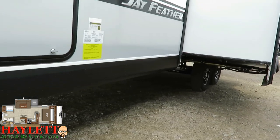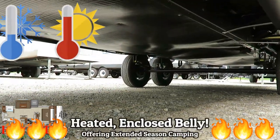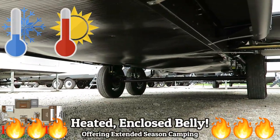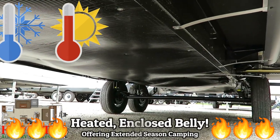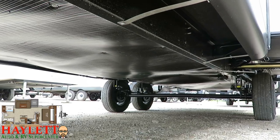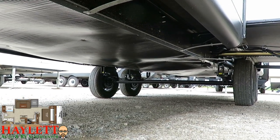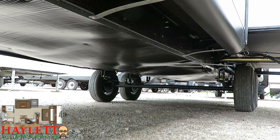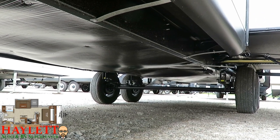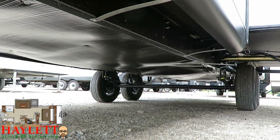They've standardized the underbelly insulation and extended season package on the Jayfeathers. Basically they said they like what Whitehawk was doing — copy, paste. So you have an enclosed heated underbelly, insulated, and a radiant barrier running through the slide floor. I can't promise you it's zero-degree capable — I think it actually might be, but Jayco's never actually tested it, so I won't make a promise they haven't.